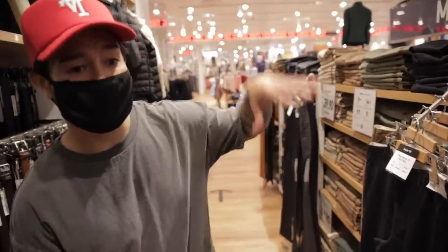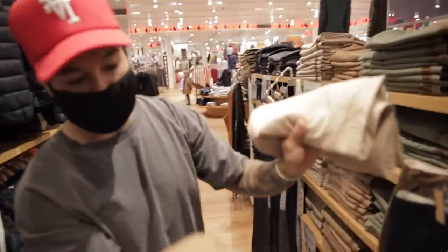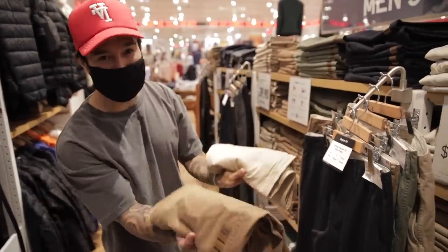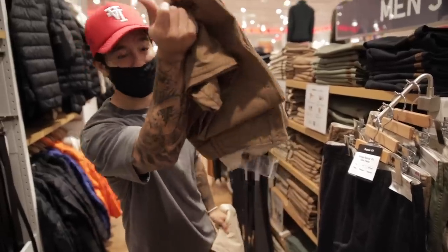Right now we are in the chino section. They have skinny fit and also the regular fit. For myself, I prefer this darker khaki color opposed to the light one — I think it's a little more unique, more everyday. The light khaki kind of looks like you're about to go to a board meeting. Definitely the darker khaki for me.